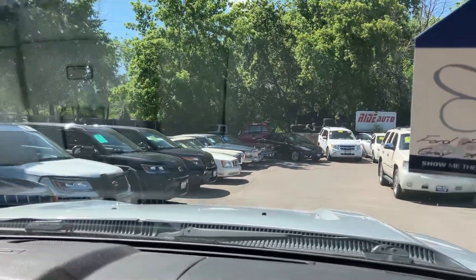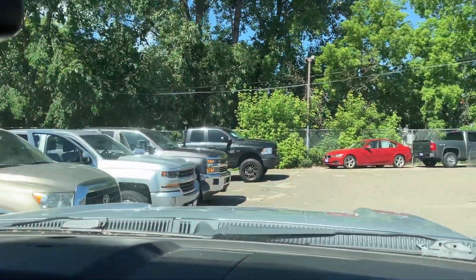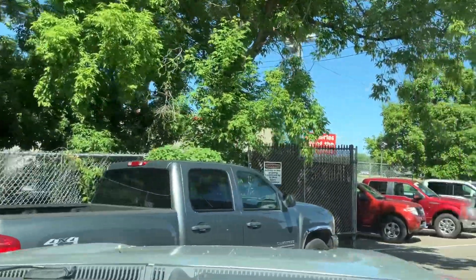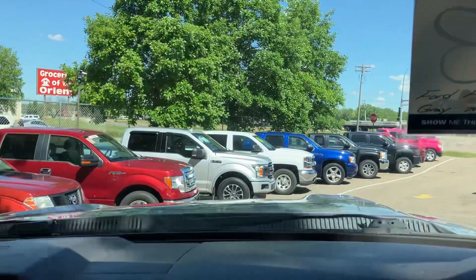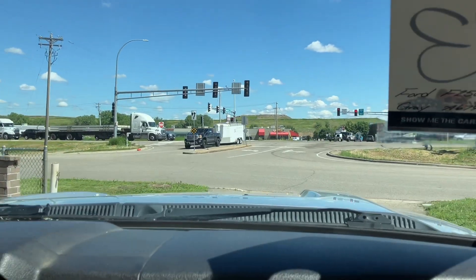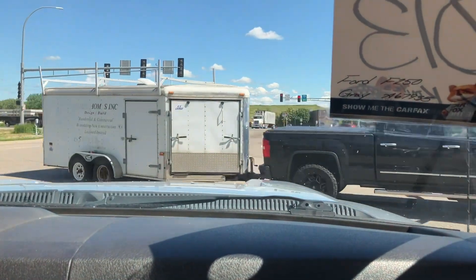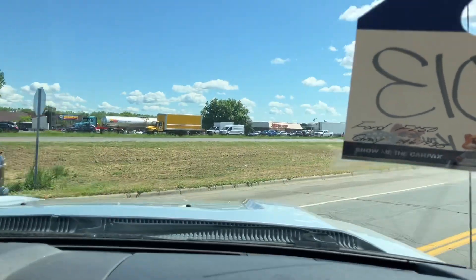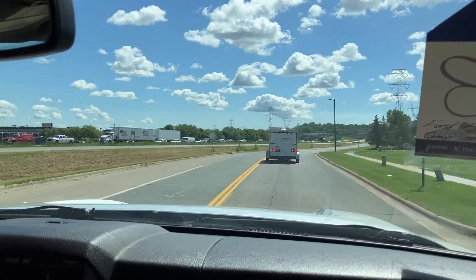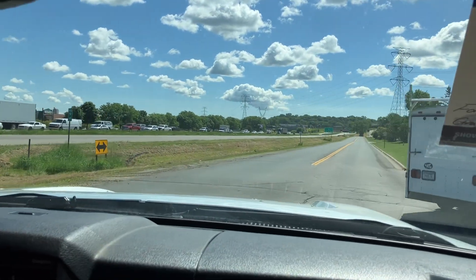We've had a lot of Super Duties in the past — a lot of them work the way that they're supposed to. This particular one, judging by the condition of the vehicle, the Carfax, and the fact that the bed is super clean, I can pretty much say that this vehicle was not abused like other ones we've had in the past. Front end is tight — not loose at all. I've personally driven this vehicle at highway speeds and over bumps. No issues at all. Very solid truck.